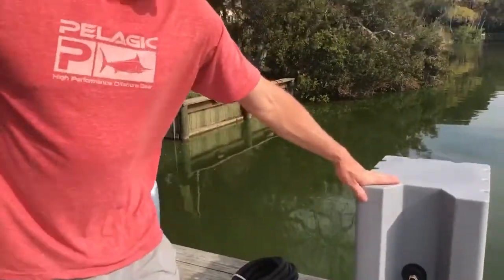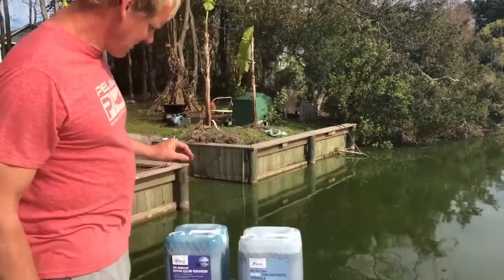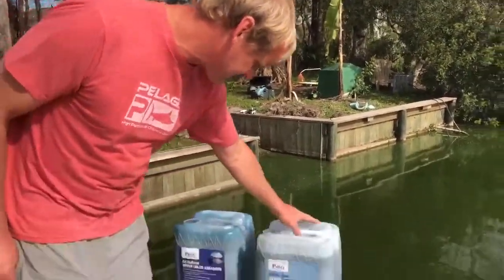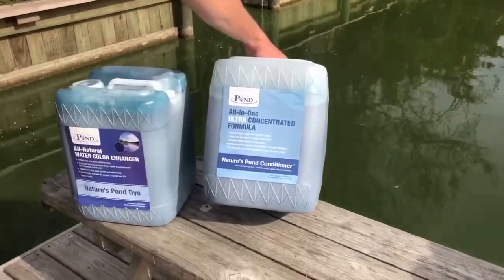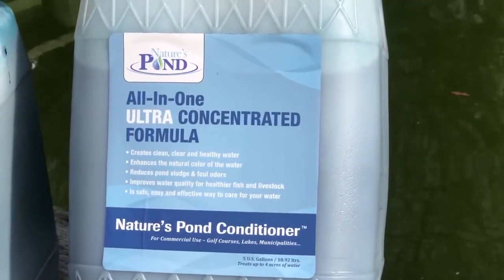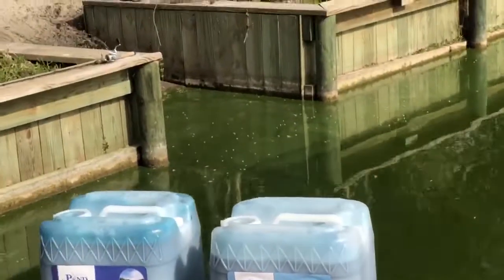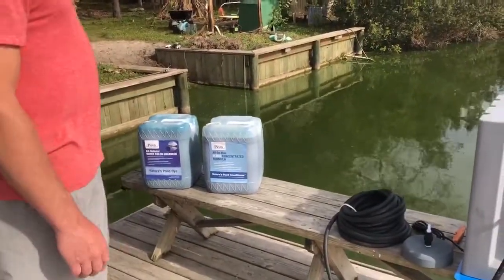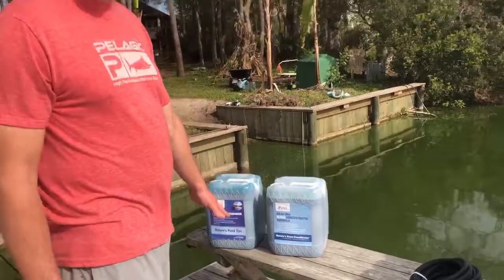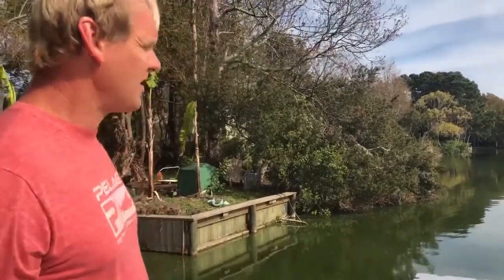I've already set up one of these at a neighbor's house and we've got three diffusers spread about 250 feet apart. After the diffusers are in place, we're going to put in this Nature's Pond conditioner — it's food grade, reduces pond sludge and foul odors, and has bacteria and enzymes that will take care of some of that excess phosphorus and nitrogen in the pond. I got enough for three applications: one immediately once the diffusers are out, another at the end of April or May, and then one in the fall.